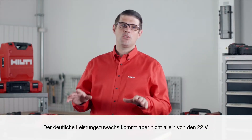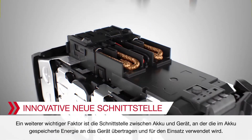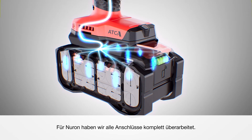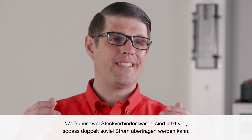But it's not just the 22 volts that brings a significant increase in power. Another key enabler is the interface, where the energy stored in the battery is transmitted to the tool to perform an application. With Neuron, we have completely re-engineered them all, with up to four plugs, where previously there was two, to transmit up to twice the current.